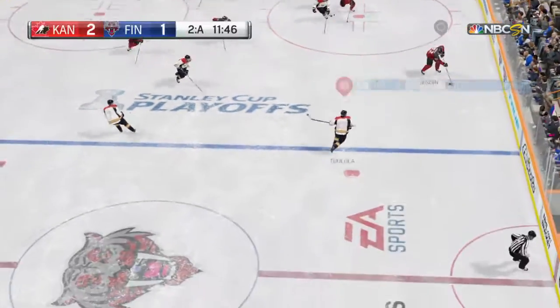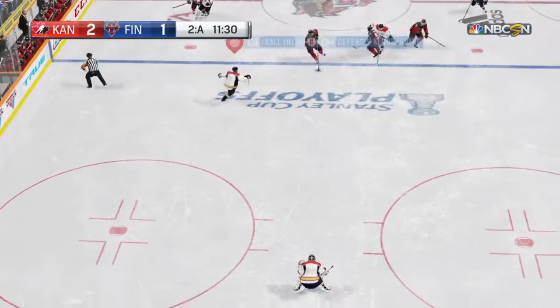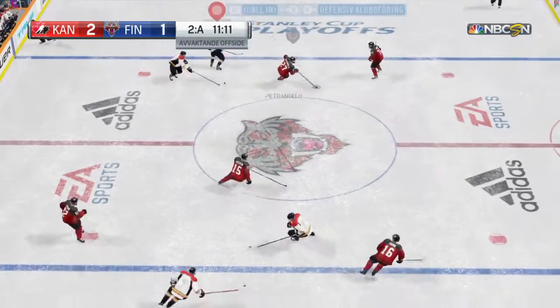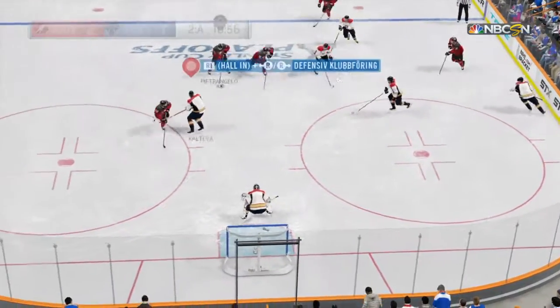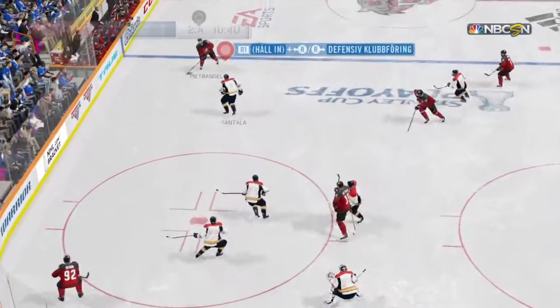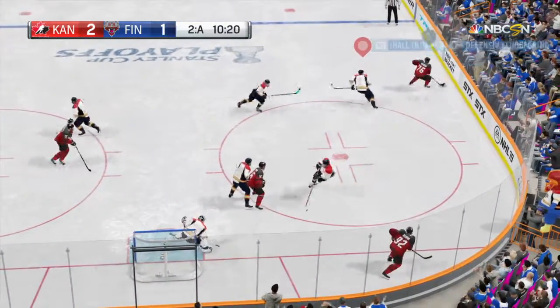Seven minutes. Eighteen minutes. To Sagan. Moving it to Petrangelo. Side to side they go, trying to generate something. Chip to Getzlaff. Let's it go — no luck. That's a glorious opportunity, and he coughs it up by missing the net. Doesn't get the shot off.